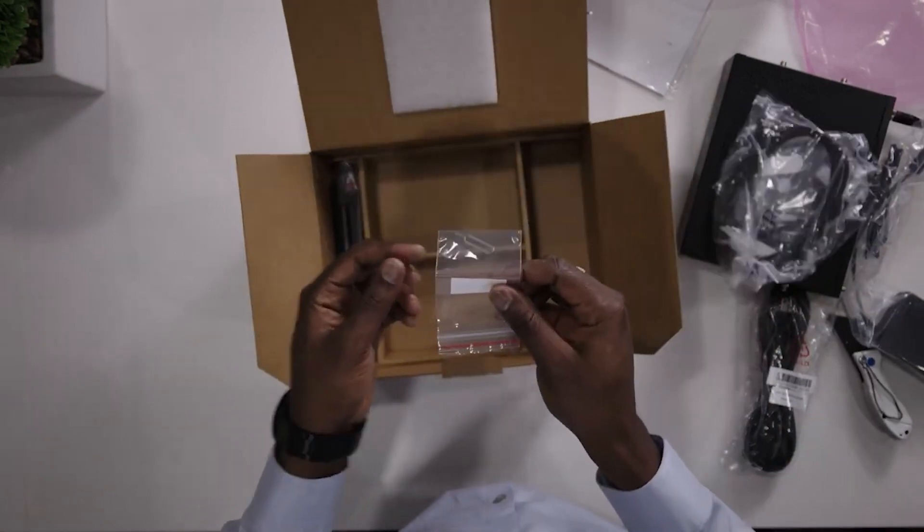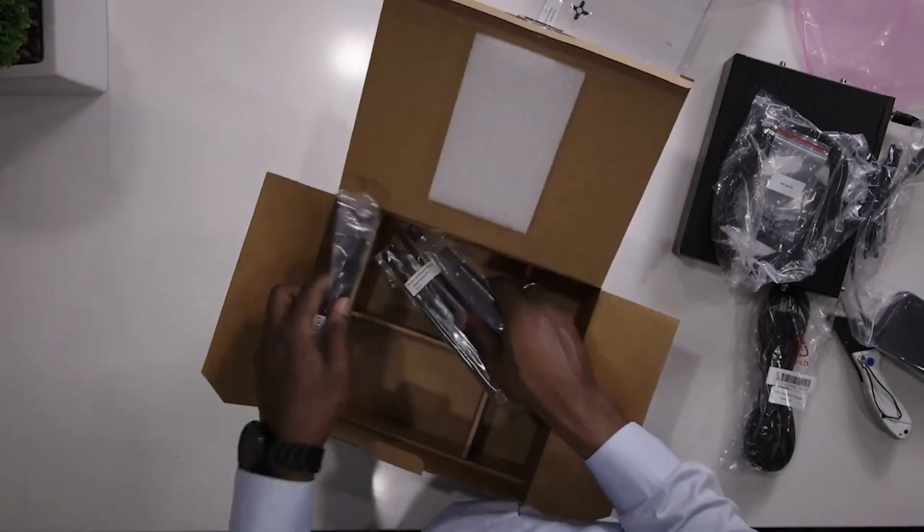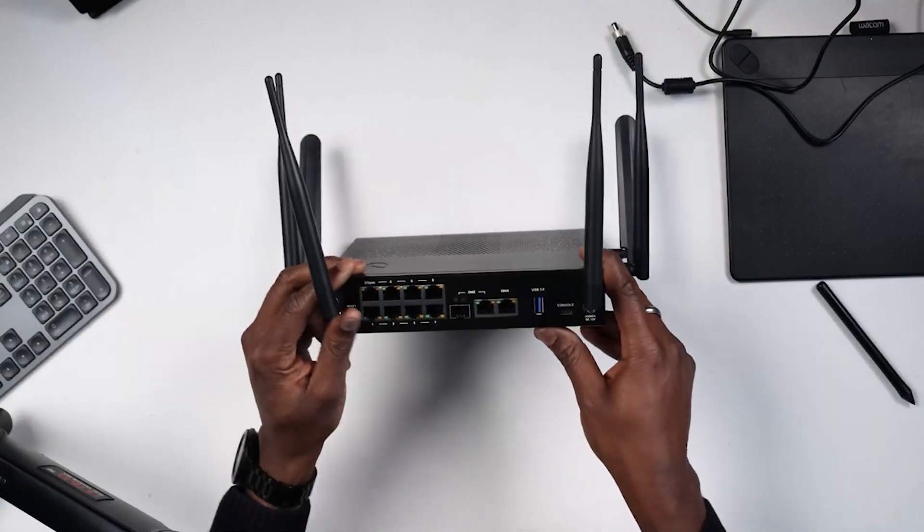You also get a UTP cable, a SIM card removal pin, LTE antennas, and Wi-Fi antennas. So today we're going to spend a lot of time on this device, and of course when you look at it you notice the antennas — there are six of them.